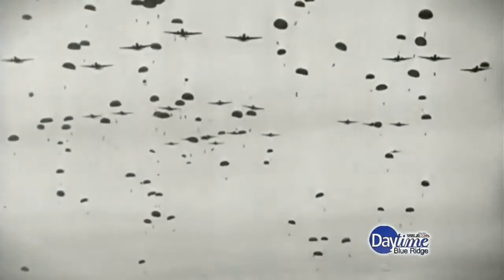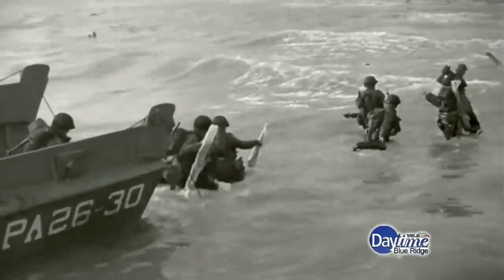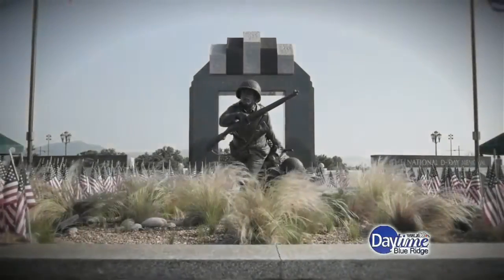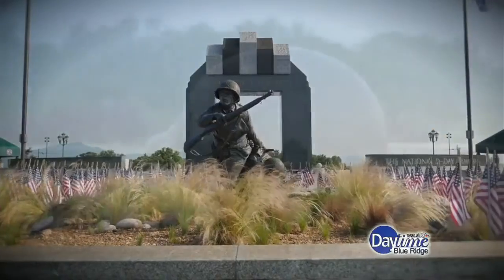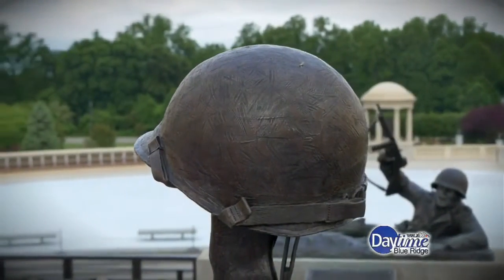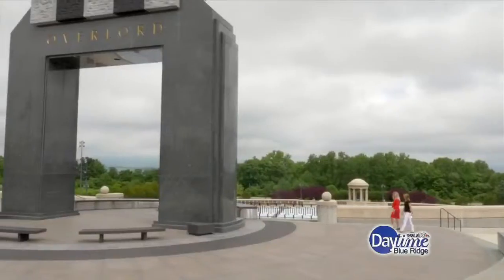It was called the Great Crusade, one that would eventually change the course of World War II, but not before thousands of lives were lost. It's here in Bedford where visitors can take a beautiful and symbolic journey that tells the story of that fateful day and honors those who were lost. It was designated by Congress as a national monument. I met up with the memorial president, April Cheek-Messier, to take a tour.